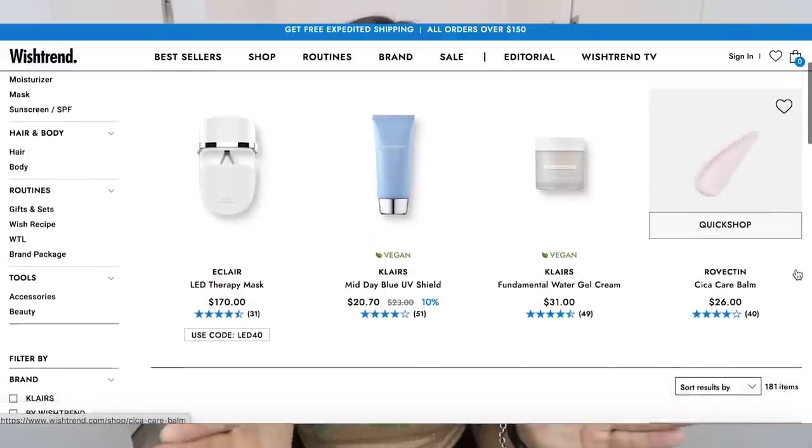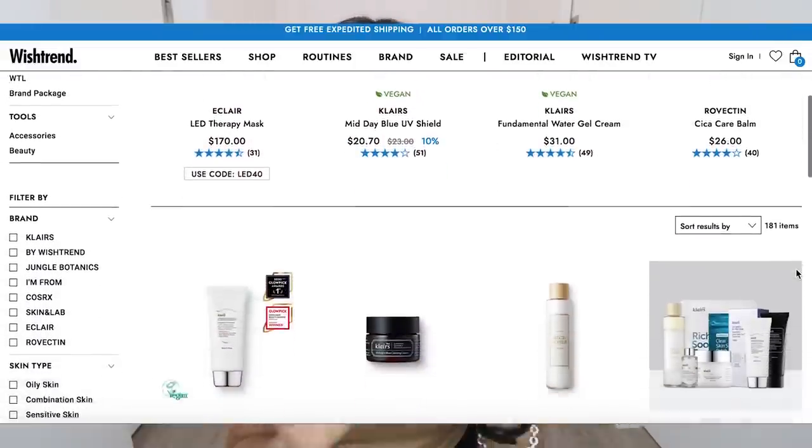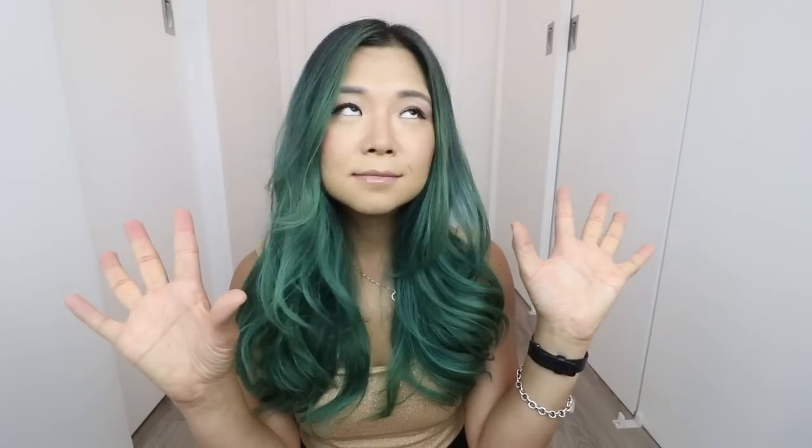If you guys haven't heard of Wishtrend, they are a Korean beauty retailer and they specialize in skincare. They have so many amazing skincare products on their website, and the best part is that they have lots of vegan and cruelty-free items that are really easily marked — it's very easy to shop as a vegan on their website. And I am actually a paying customer and I've been a paying customer for some time now.